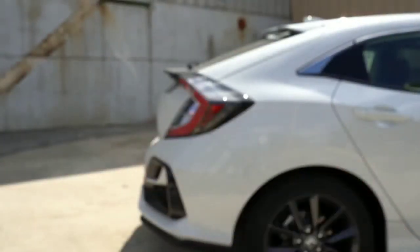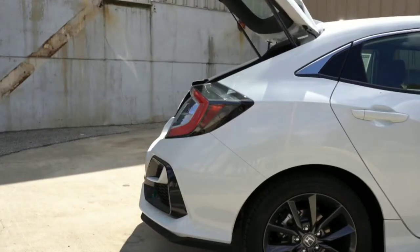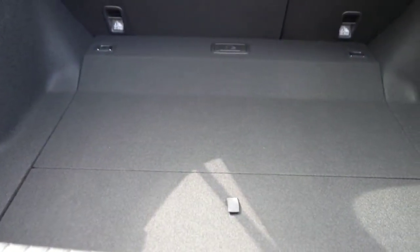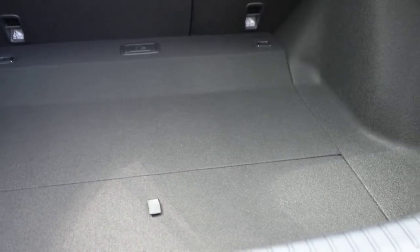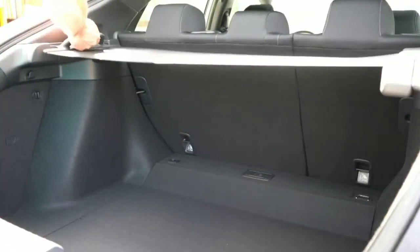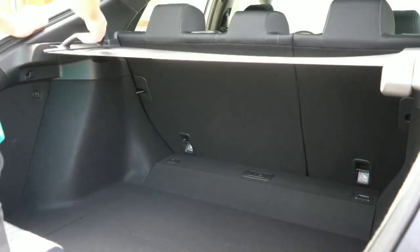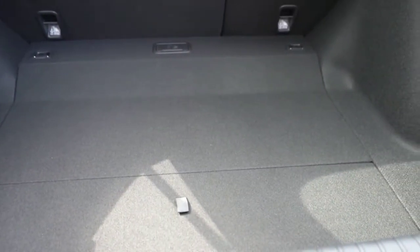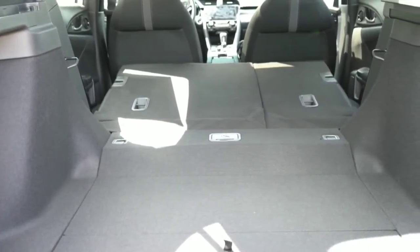Opening the rear hatch: the key fob button simply unlocks it rather than powering it open; there's a button underneath to lift it manually. Inside you'll find a cargo area light and a cargo cover — great for deterring theft since anyone can see through a hatch window. Cargo capacity is 25.7 cubic feet, expanding to 46.2 cubic feet with the 60/40 split rear seat folded down.